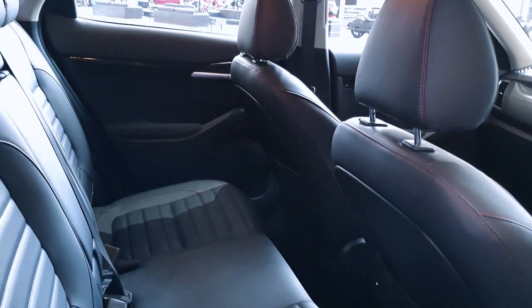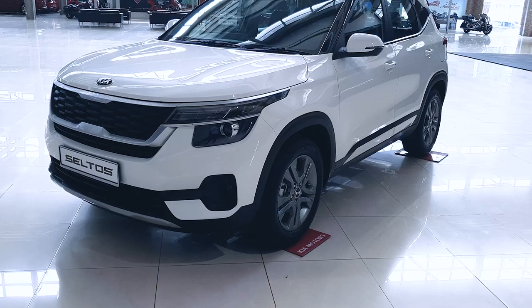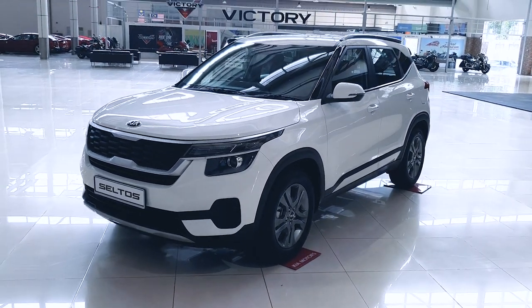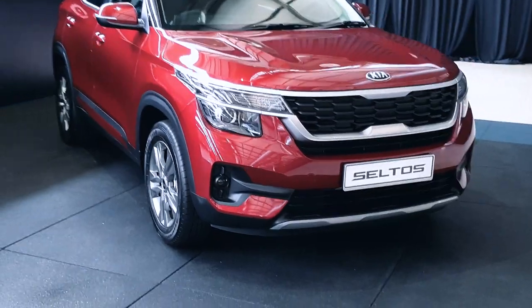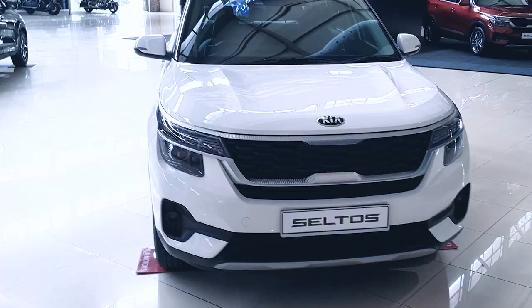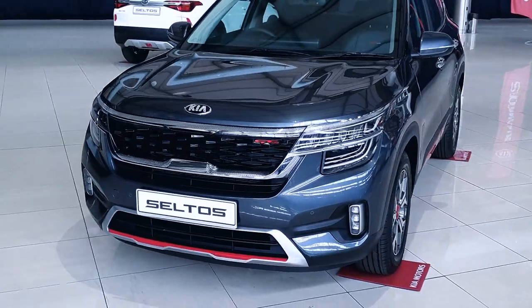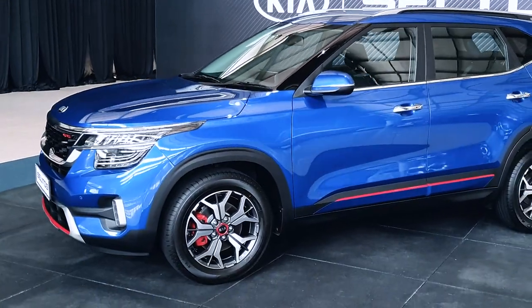I found legroom and headroom good even for a person my height — marginally better than the Honda HR-V in both aspects. It offers ample boot space of 433 litres with 60/40 fold-down seats. In terms of safety, the Seltos includes VSM, ESC, ABS, HAC, TCS, and six SRS airbags, plus driver assistance features like traction mode select, parking distance warning front and rear, and a rear-view camera. The Seltos comes in four exterior colour options: Glacier White Pearl, Gravity Gray, Intense Red (EX exclusive), and Intelligency Blue (GT Line exclusive).